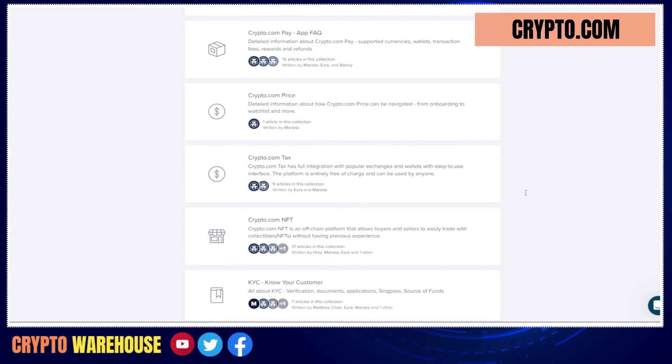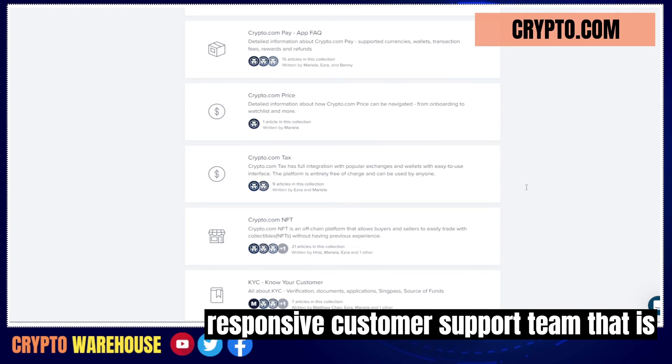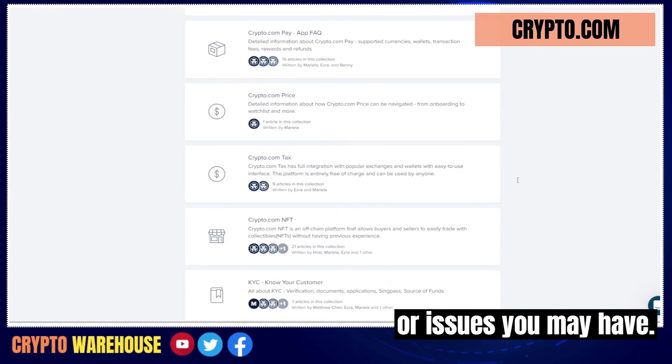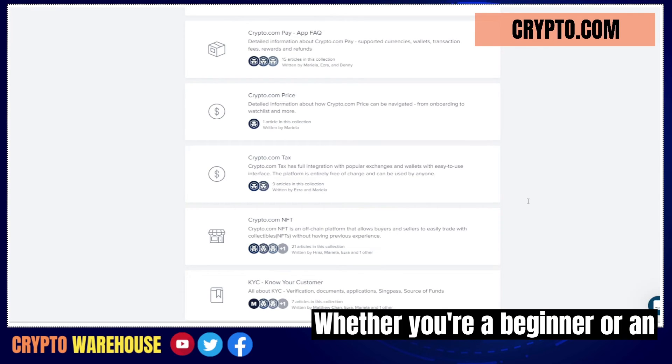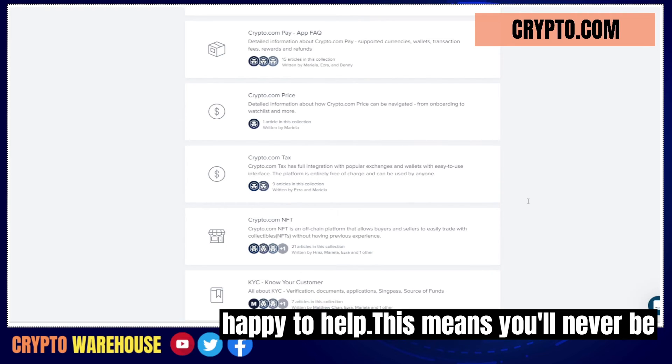Reason number five: customer support. Crypto.com has a knowledgeable and responsive customer support team that is available to help you with any questions or issues you may have, whether you're a beginner or an experienced trader.